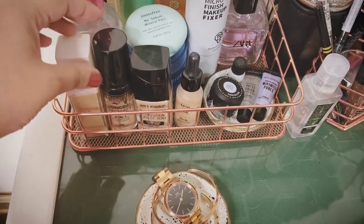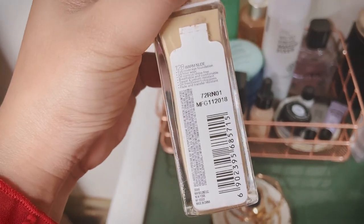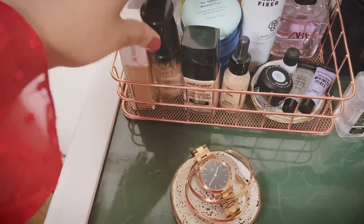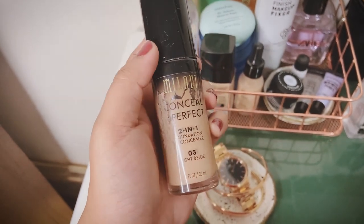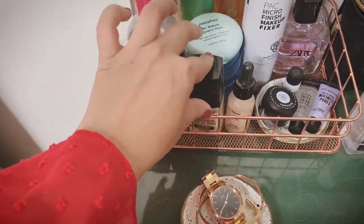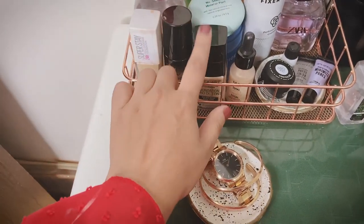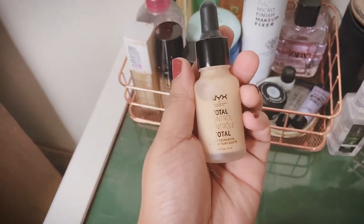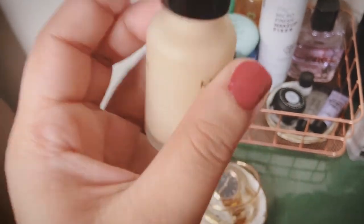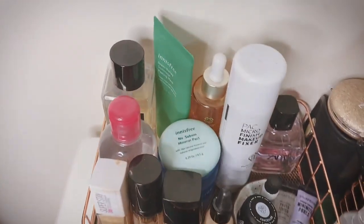Moving on to foundations — the one I use the most is the Maybelline Super Stay Foundation. My shade is 128 Warm Nude, though after Pondicherry I had a tan so I mix shades. My other favourite is Milani's Conceal + Perfect 2-in-1 Foundation in shade 03 Light Beige — great for full coverage. I also have Wet n Wild Photo Focus Foundation in Golden Beige for light to full coverage, and NYX Total Control for very light, water-consistency coverage — I mix it since it's a little light on my skin.